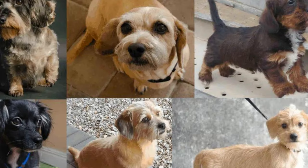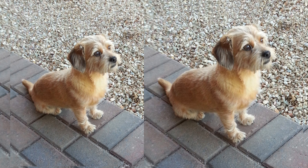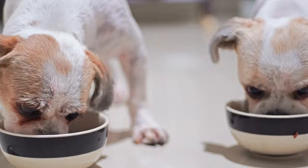Today, we have a special treat for you all. We'll be diving into the world of adorable mix breed dogs and shedding some light on the delightful Shih Tzu Dachshund mix, affectionately known as the Shweeney.